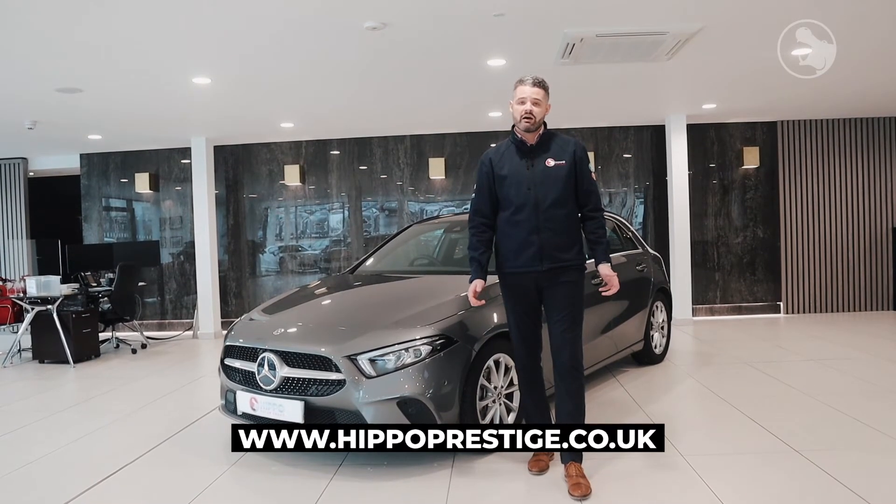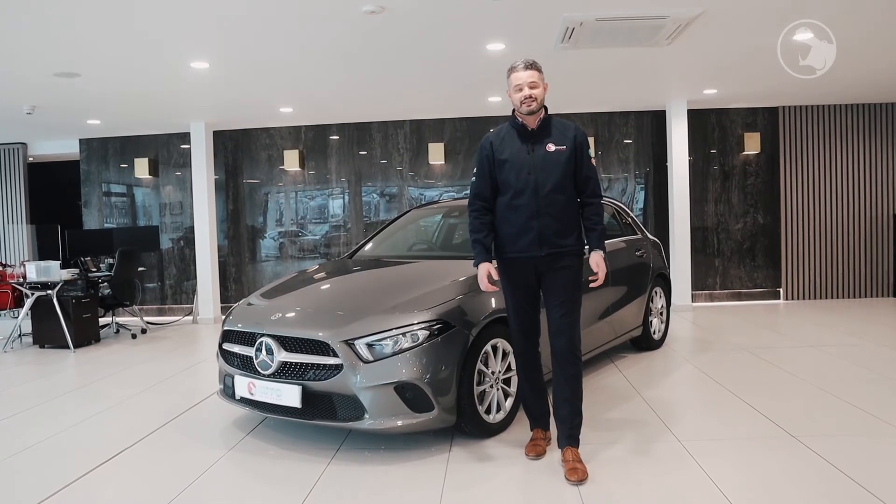However, if this isn't the right car for you, we do have over 300 vehicles in stock and access to thousands more.